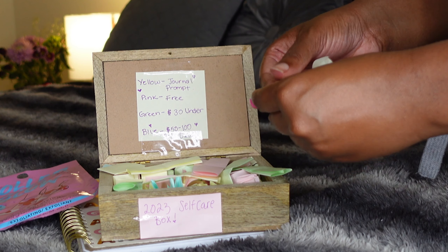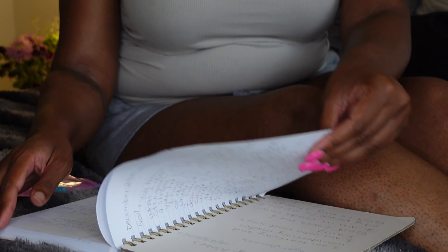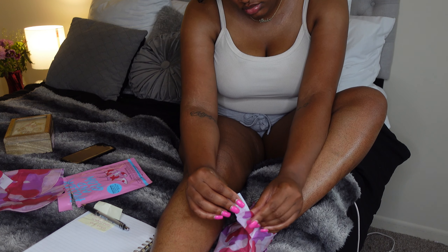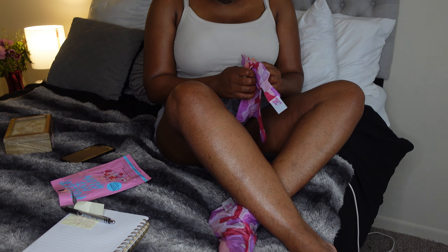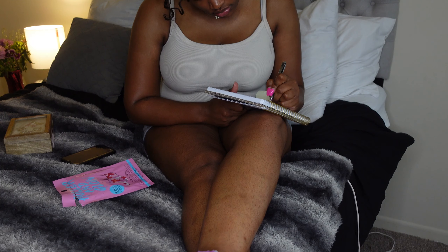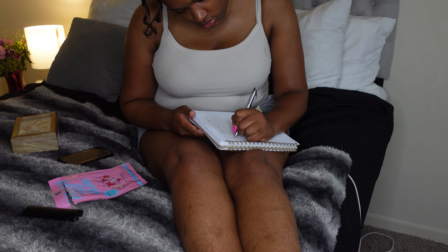Today we're doing a journal prompt on what God has shown me recently. I'm also wearing some foot peeling socks. At the moment I wasn't really aware that these socks would make my feet peel — I just thought they were a foot mask to help take care of my feet in between pedicures. We're going to journal while these stay on my feet. My feet felt so soft after putting them on, though a few days later the peeling did throw me off.